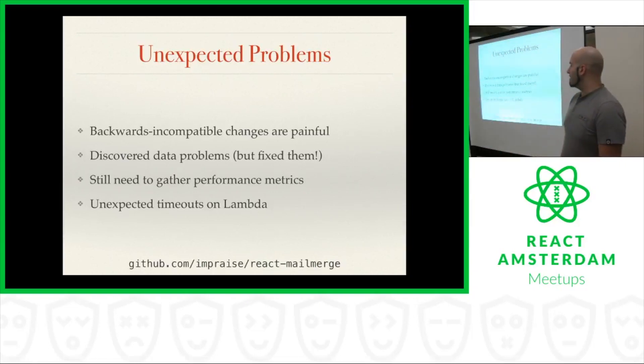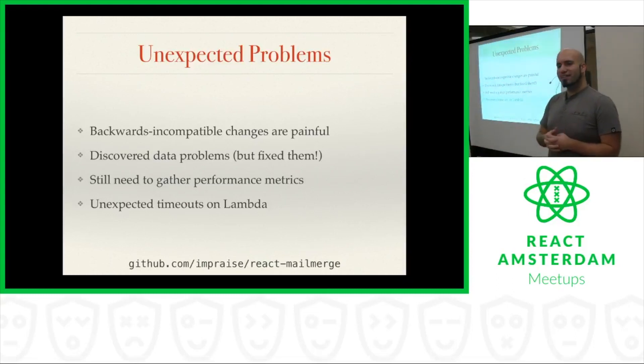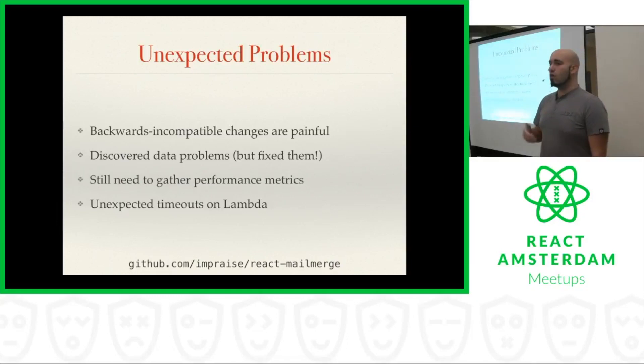There's another problem we've been having with unexpected timeouts on AWS Lambda. Most of our functions go perfectly smoothly and all of our emails are getting sent out. But we've discovered that some of these Lambda functions, after the email gets sent out to Postmark our email delivery service, just kind of hang out — they wait on Lambda until the timeout happens. They don't exit; they just wait until Lambda kills the process. We don't know why. We're hoping to figure out why that's happening so we can cut off these processes earlier, because every millisecond we spend on Lambda costs a little bit more money.